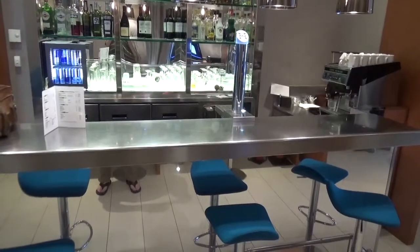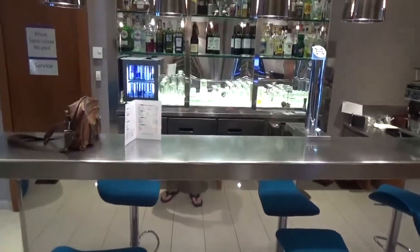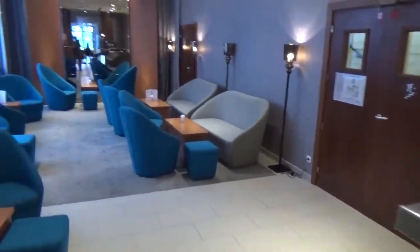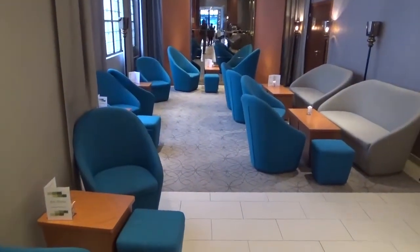They've got a nice bar area here, with plenty of seats in the back where you can sit down and enjoy a drink.